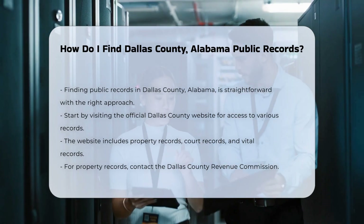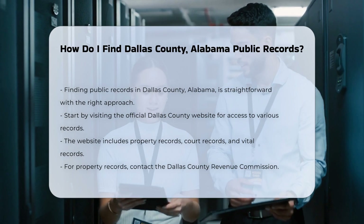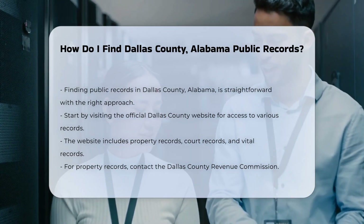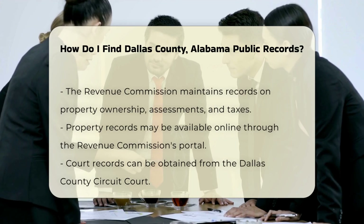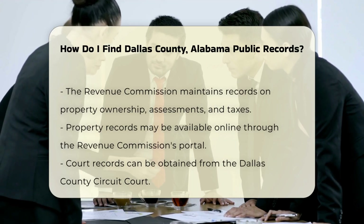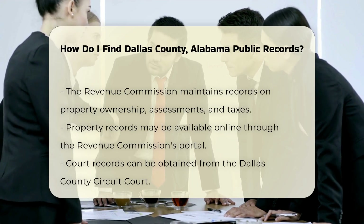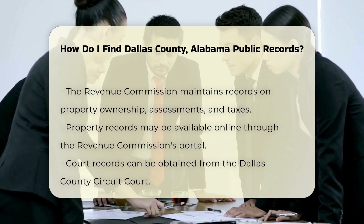This site often provides access to various records, including property records, court records, and vital records. For property records, you can check with the Dallas County Revenue Commission. They maintain records related to property ownership, assessments, and taxes. You may also find these records online through their official portal.